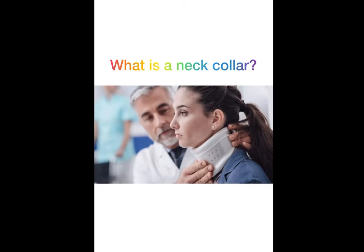What is a neck collar? A neck collar, also known as a neck brace or cervical collar, is an instrument used to support the neck and spine and limit head movement after an injury. Its purpose is to prevent you from moving your head and neck until the injury is healed.